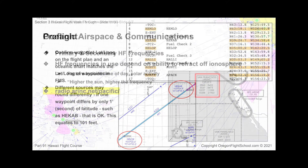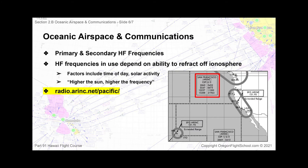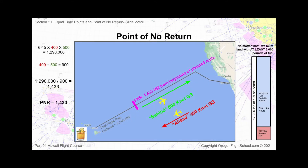Some of the topics covered in this course will include ICAO, Oceanic Airspace and Regulations, Oceanic Communications, How to Calculate Equal Time Points, and Oceanic Contingency Procedures, to name a few.